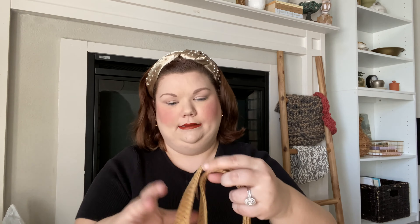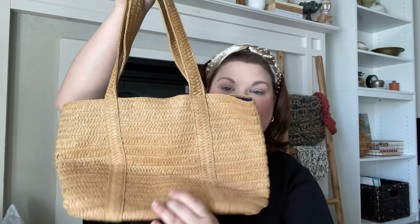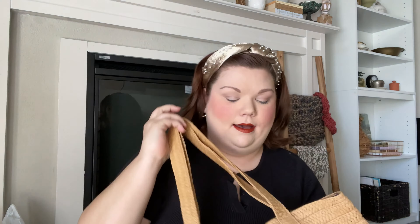Also in the wicker, rattan, or woven category — my cat is playing with the bag, which keeps him occupied — I found a Draper James woven bag. I'll probably use this in the summer as an actual bag. It's really cute, has a navy lining, and a little magnet closure.